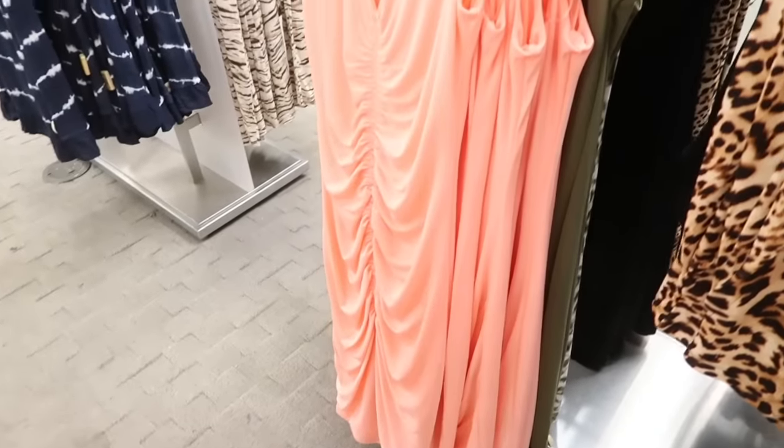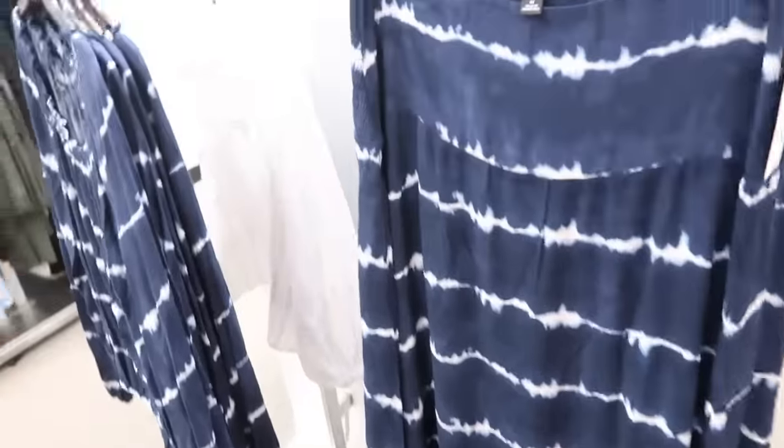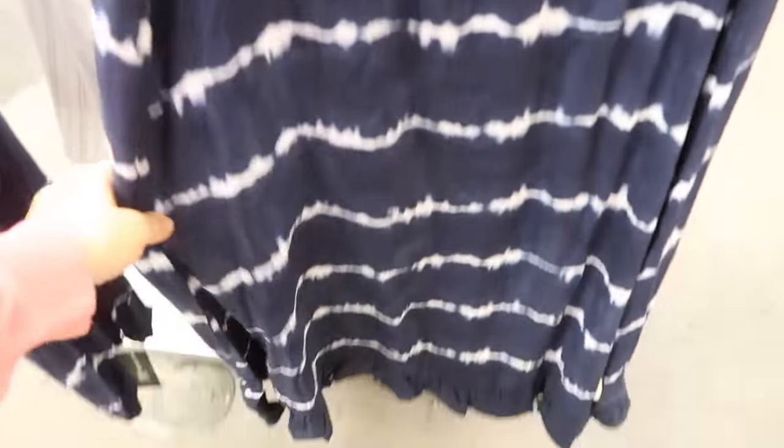Also seeing that leopard dress in black, peach, green, and green-and-white tie-dye. There are also little matching skirts and tops. The skirt has smocking in the back with a band in the front and a tier at the bottom — nice and flowy. Normally $79.50.